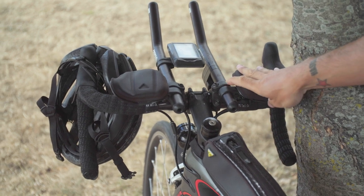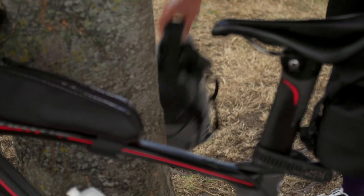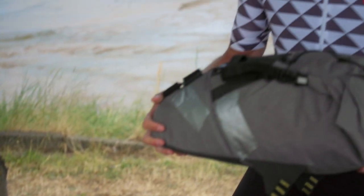The bike here in front of me, this is my race bike, with pretty much this is my race setup. So last year, the setup I was using was sort of the conventional setup, using a big saddle pack like this.